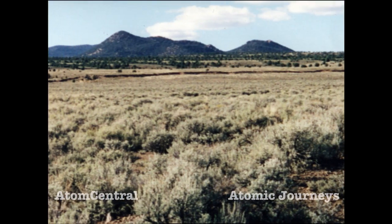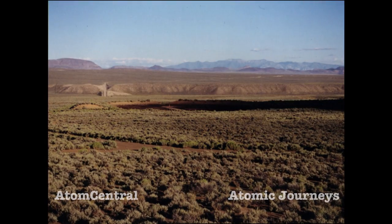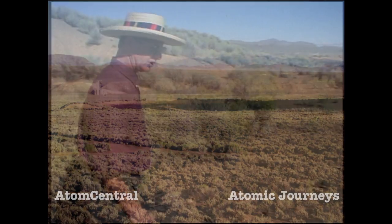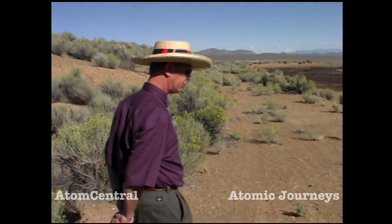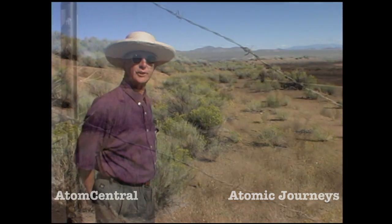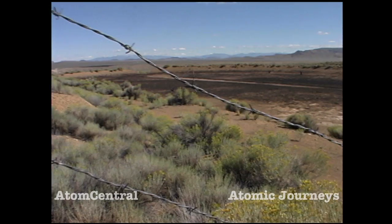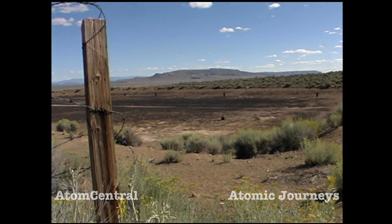We are now at the Project Faultless site that was conducted in January 1968. In order to drill the holes for the faultless test, which were about 10 feet in diameter and went down 3,200 feet, they had to use large quantities of water and drilling mud. It was piped out here into this reservoir.